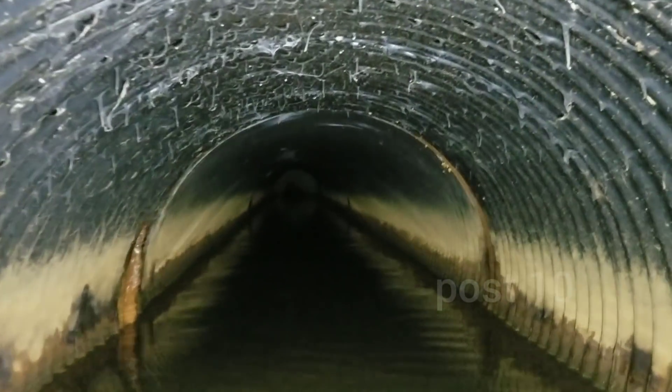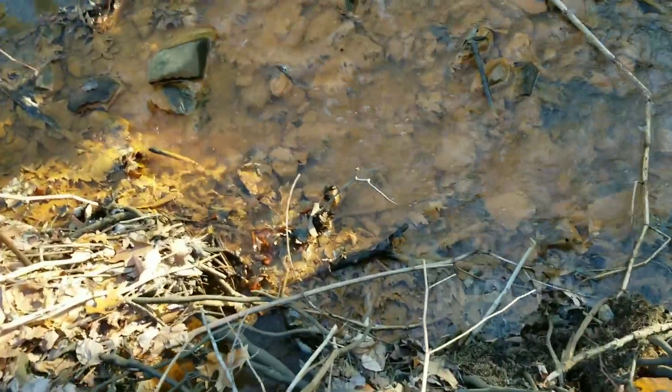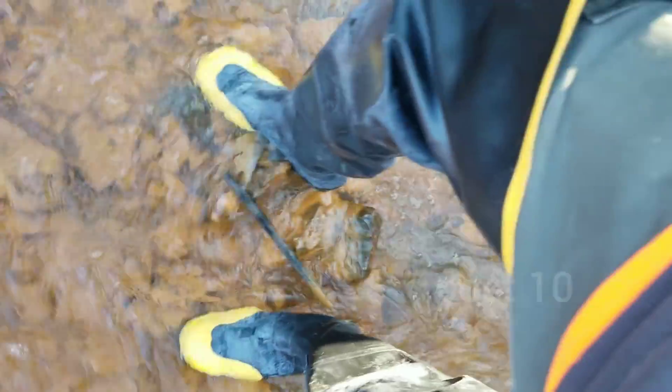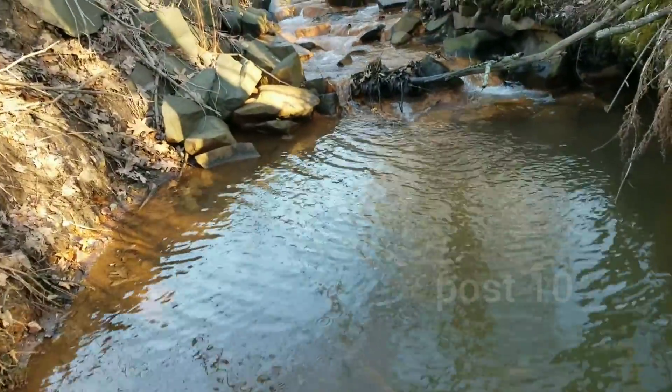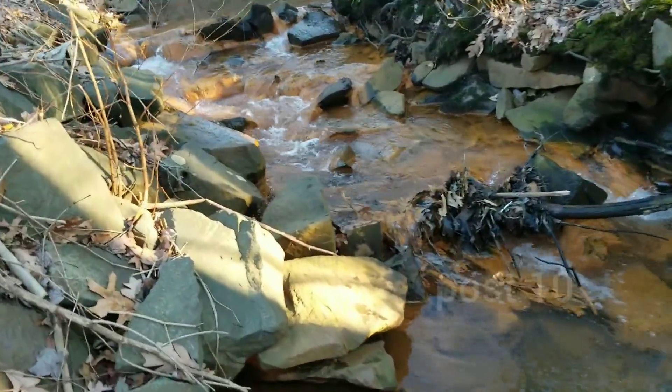Look at all the spider webs. I can see a wall down there where this thing goes around a corner. I just had to go get some taller boots, because the ones I had were not tall enough for what was inside that pipe. I took a few steps into the entrance and just got soaked.